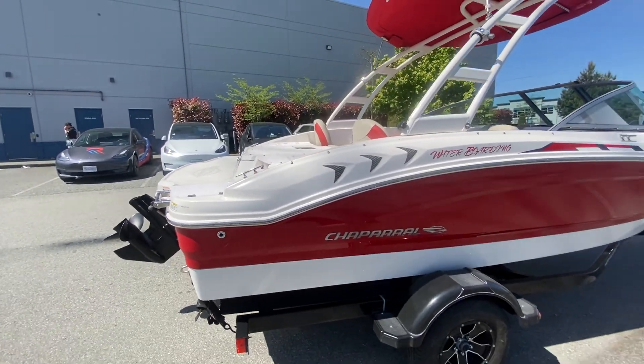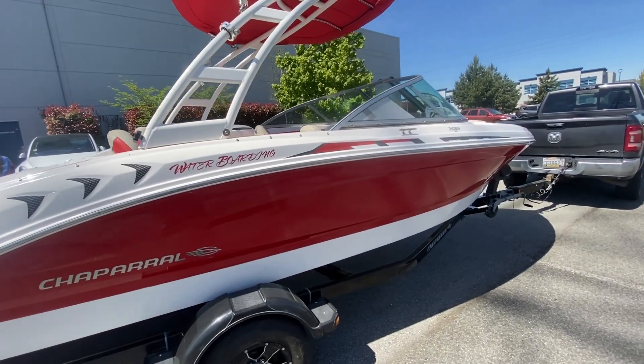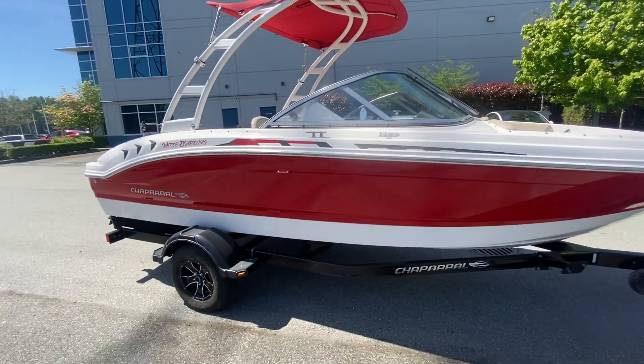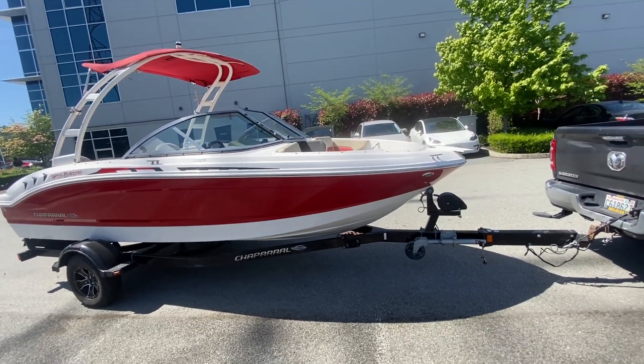We've gone through the whole boat like we do on all the boats that we sell. 29 years in business. PacificCoastYachtSales.com — we've been a leader in yacht sales in the Pacific Northwest for a long time. Christy and myself, it's just the two of us working at Pacific Coast Yacht Sales.